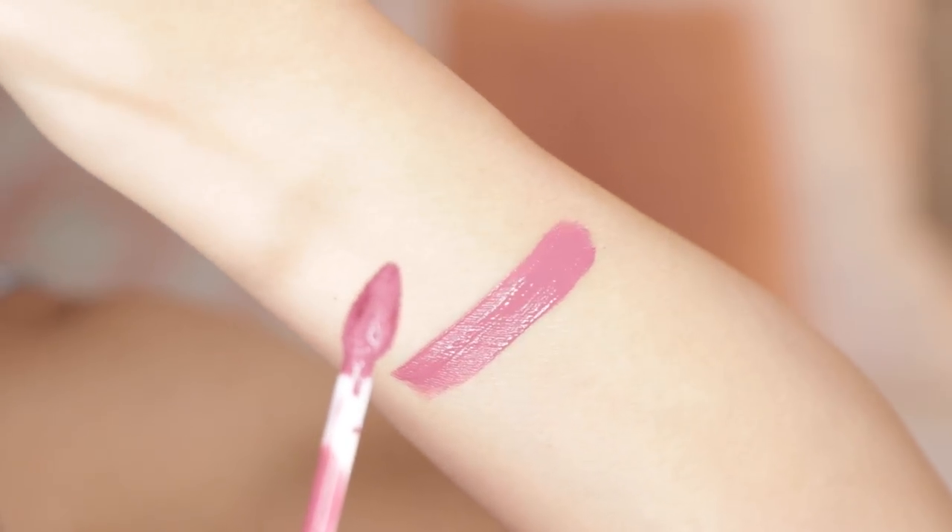Next is Petal Potion — this is a cool-tone light mauvey pink. Normally I don't really like pinks with a lot of blue in them because I think they're too cool against my skin tone, but I actually do like this shade on.